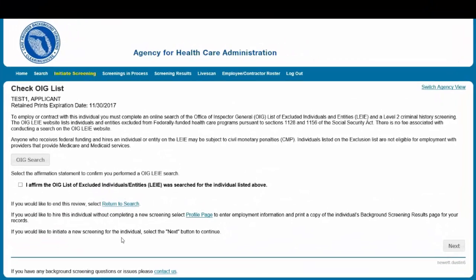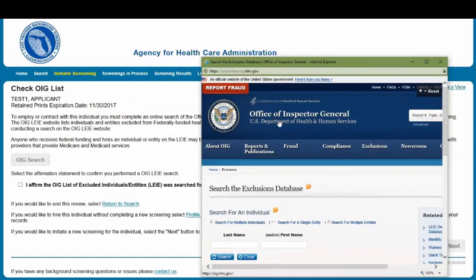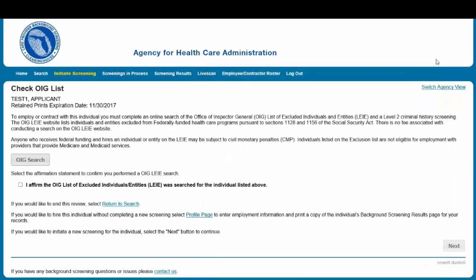The Check OIG List page will only be displayed if it is required by your agency. When you select the OIG Search button, you will be redirected to the OIG's website. Follow the instructions to search for the individual and complete the OIG LEIE search. Close the OIG website and return to the BGS OIG Search page. Check the Affirmation box to confirm the search was conducted and select Next to continue.